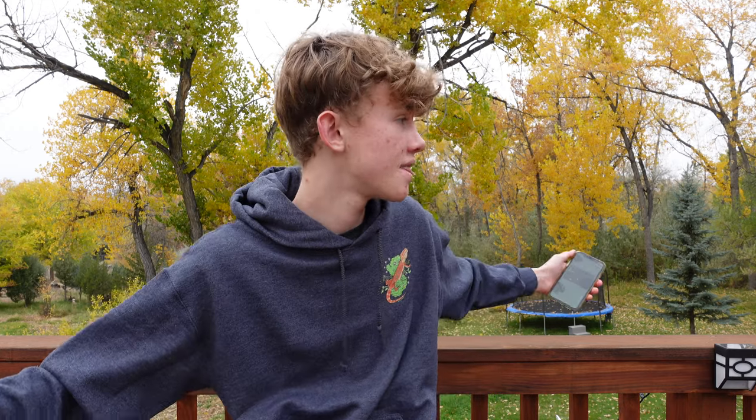My name is Hunter Houck. Let's get into it. There's a bit of construction going on, so I can't film today where I normally do, so we're just filming out here in the beautiful fall weather instead.